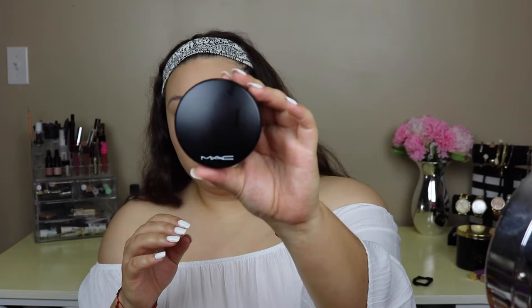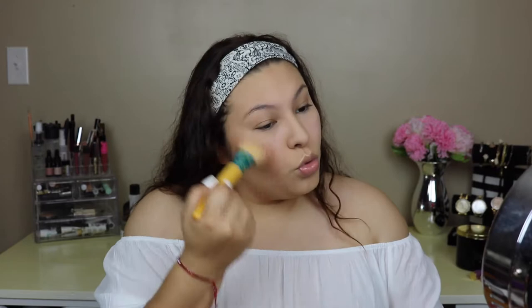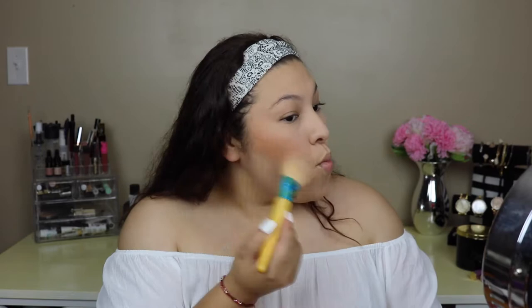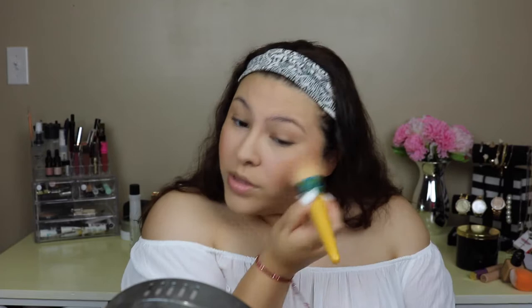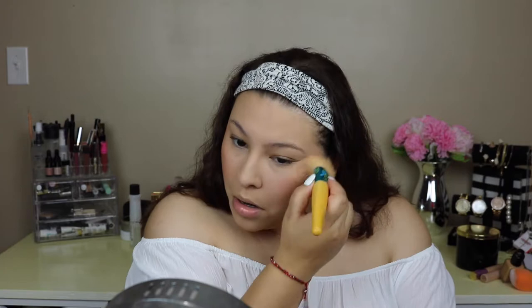Okay, time to bronze up the face. I'm gonna be using Matte Gimme Sun bronzer. I want to warn you — in the video I don't know why my bronzer picks up orange on camera, but in person and in pictures it did not look like that at all. I'm just gonna be using this contour brush by EcoTools, repeating the same steps on the other side, and putting some bronzer on my forehead.